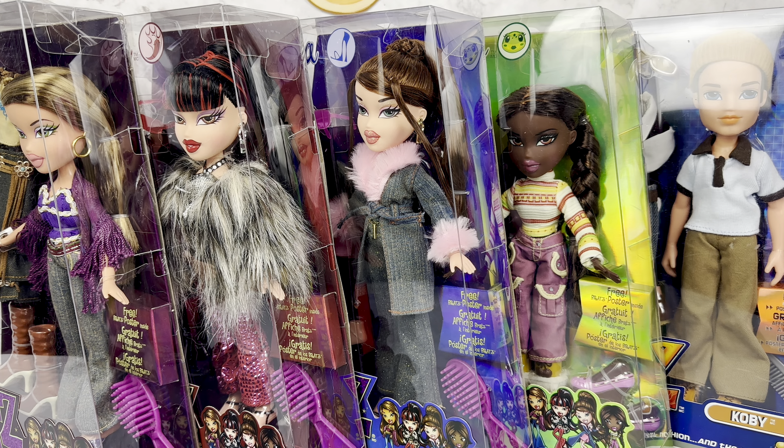Hello everyone, welcome back to my channel. Today is exciting because we have all five of the brand new Bratz Series 3 dolls to open and look at. This series is just really, really cool. I'm just so excited. So let's take a look at them in their boxes real quick.